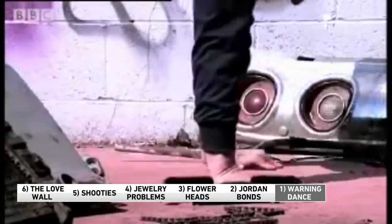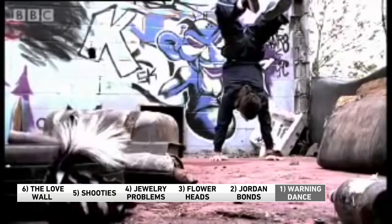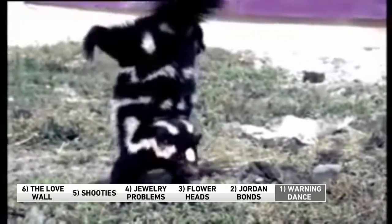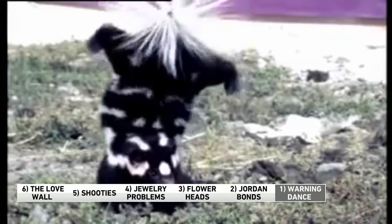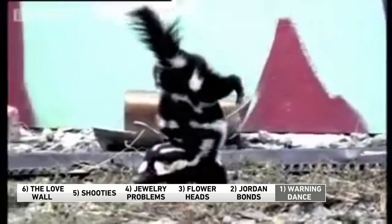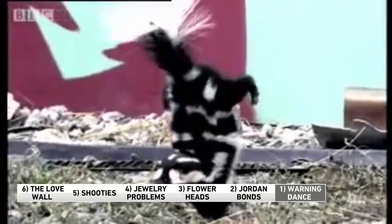Alright, number one — let's talk about skunks. Before a skunk sprays you, it'll actually do a little warning dance in an effort to scare you off. It'll stomp on the ground — slap, slap! If it's a smaller spotted skunk, it'll do an awkward handstand like this one. And if that doesn't work, then bam, it sprays you. Look at that.